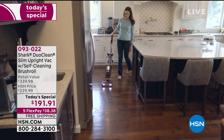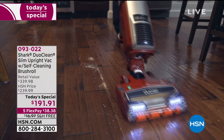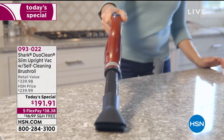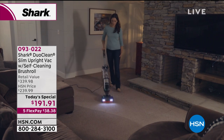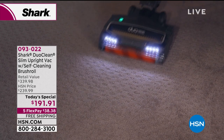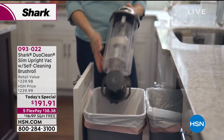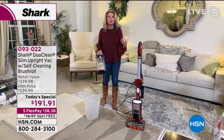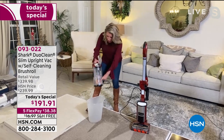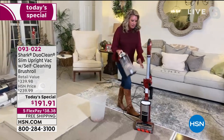Item 093022 is our finest value of the day — under $200 for this many features, including true HEPA. Get it home; you'll be shocked at the job it does. We've trimmed all the fat off this vacuum — all the stuff you don't need is gone — and added everything you want: Duo Clean, self-cleaning brush roll, HEPA, extra large dustbin. With the press of a button the dustbin releases — you never have to stick your hand in it.